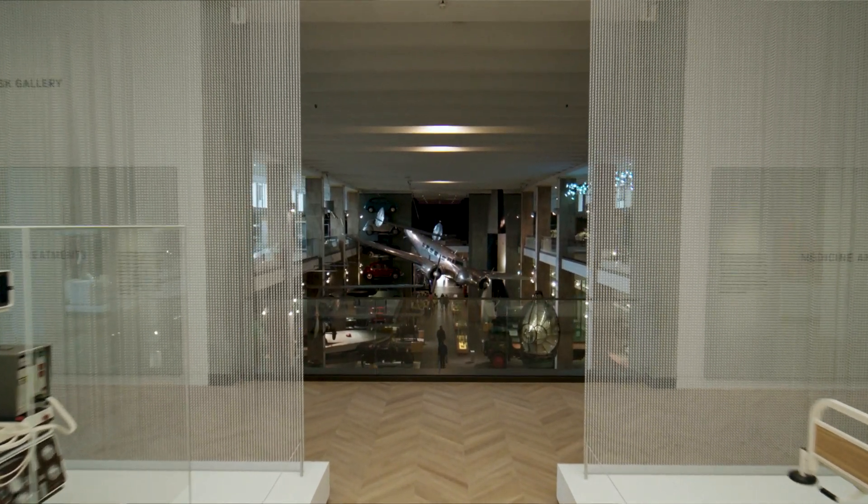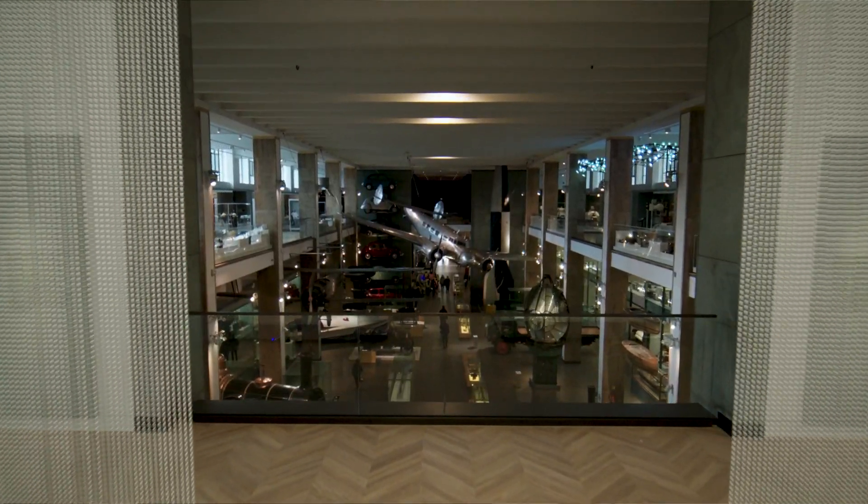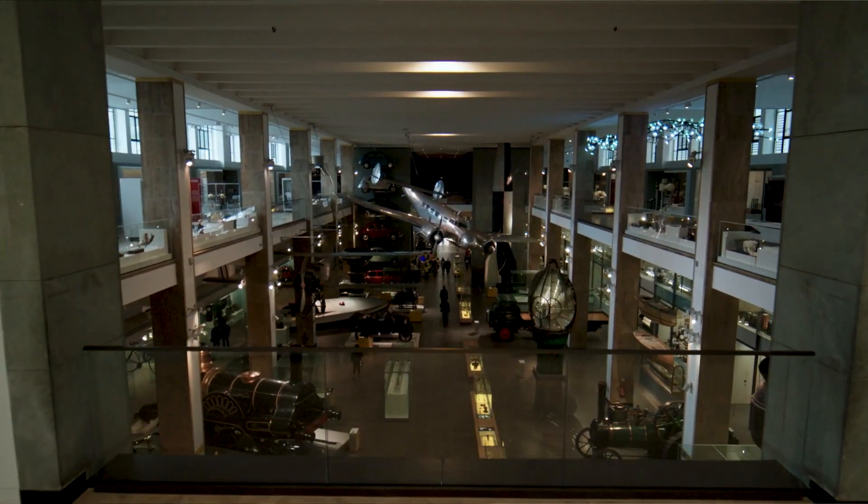If we design this right — if we get this right in every way that we can — then the gallery will last 20, 25 years, and you'll come in 20 years time and it'll still look quite fresh. And if we can do that, then I think we've really achieved something.